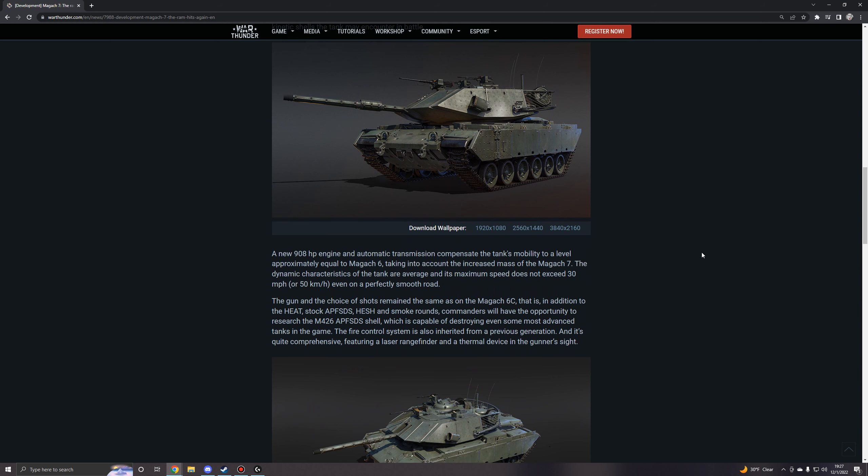A new 908 horsepower engine and automatic transmission compensate the tank's mobility to a level approximately equal to the Magach 6. Taking into account the increased mass of the Magach 7, the dynamic characteristics of the tank are average, and its maximum speed does not exceed 30 miles per hour or 50 kilometers per hour, even on a perfectly smooth road.